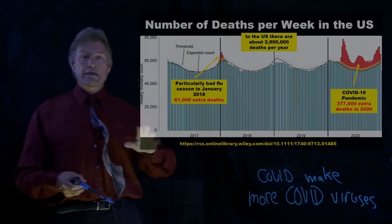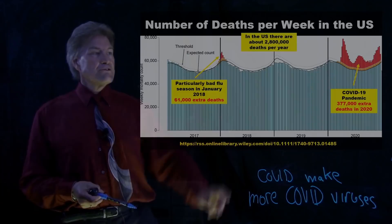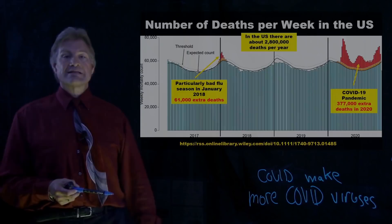Influenza killed 61,000 people who would not have died anyway — above the average deaths for our country. Look at 2020 — the COVID-19 pandemic. Right there in 2020, that's 377,000 more people who died. And that was just 2020. As of taping this today, we're up to about 600,000 people who have died of the COVID virus in the United States.